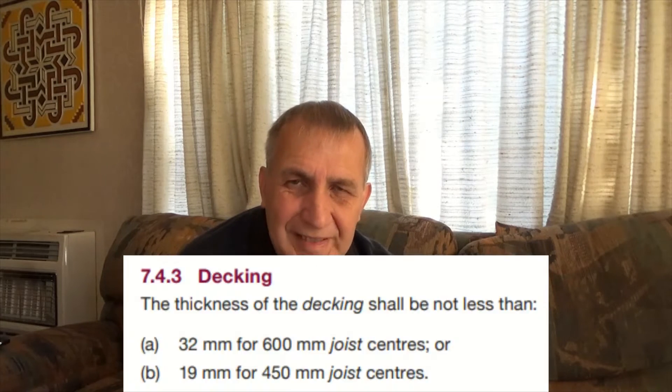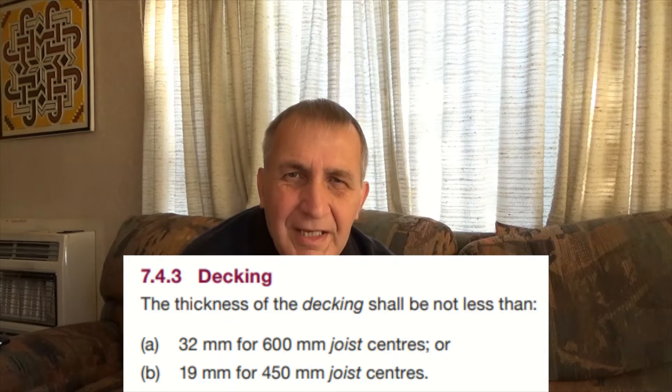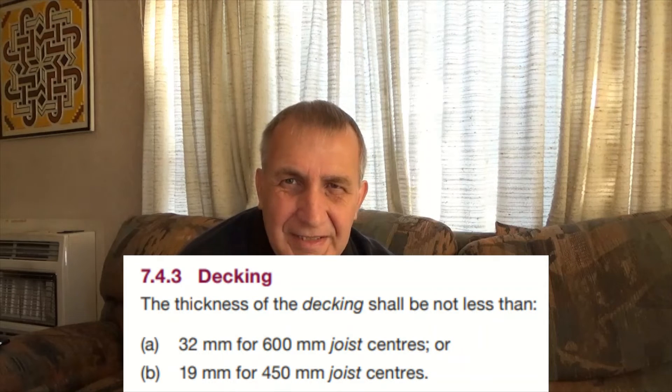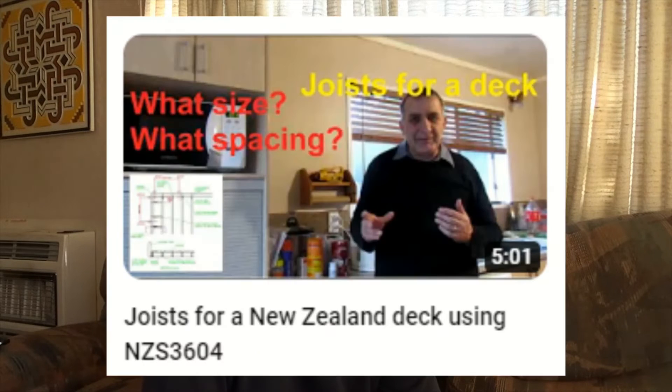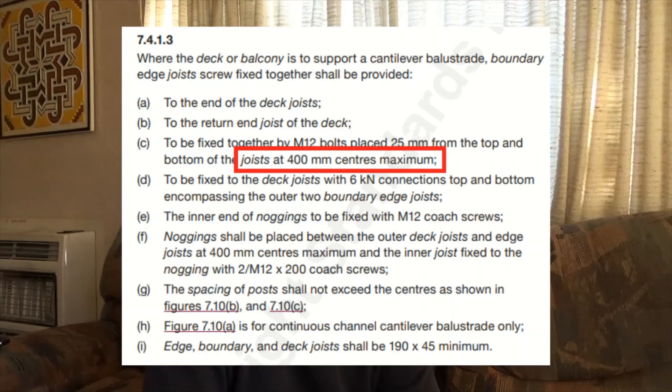The first clause, 7.4.3 in NZS 3604, deals with decking thickness, which is dependent on the spacing of the joists. There's a separate video I've done on joists — the link is down in the description. Also, if you are using cantilevered handrails, your decking will need a joist spacing of a maximum of 400mm.